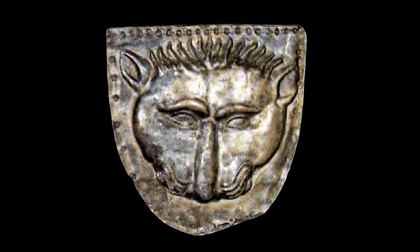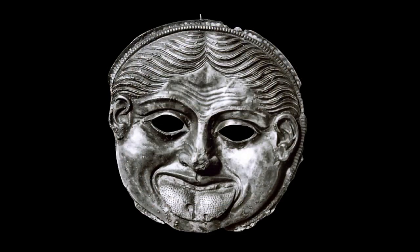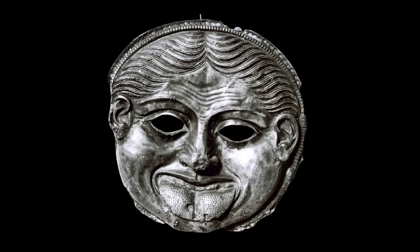The phiale from Bashova Mound of the Odrisian royal necropolis near Duvanli is made of silver with gilding. It is 3 cm high, 20.5 cm in diameter, and weighs 428 grams. The phiale is dated to the third quarter of the 5th century BC. On the inside, the vessel is decorated with four chariots engraved in gold, depicted in a fast run with one charioteer and one warrior each.